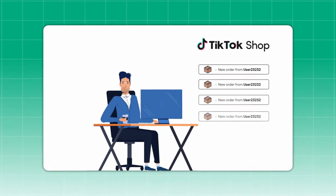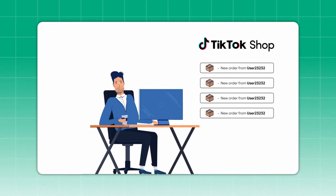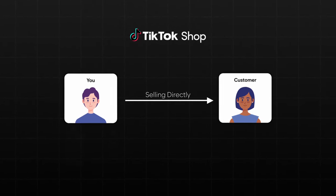I found the ultimate hack for blowing up a TikTok shop page. When you first start having success selling on TikTok shop, you realize that it's not like any other website or any other marketplace. On TikTok shop, you are selling directly to your target customers with your videos. You can have success whether you have a large following or not, which is mind-blowing.